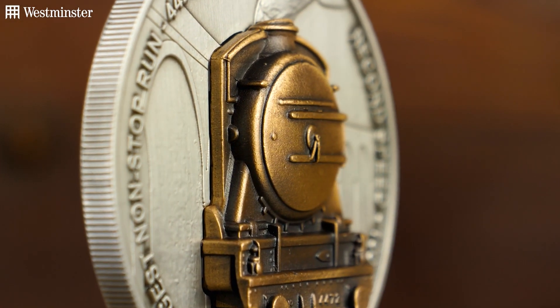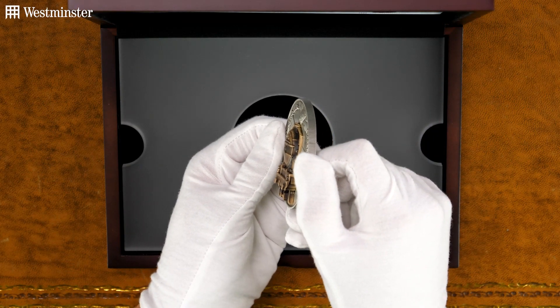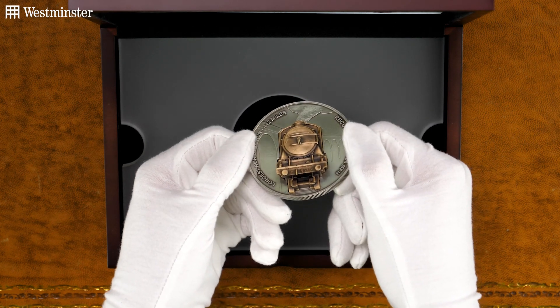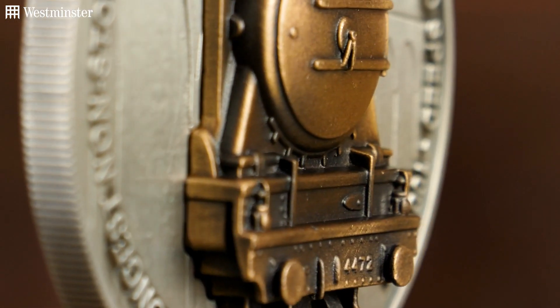And if I just give it a bit of a spin, you'll see just how impressive this 3D element is. So in the centre you have this detailed sculpture, and then around the edge you have two of the world records broken by the locomotive for steam traction.